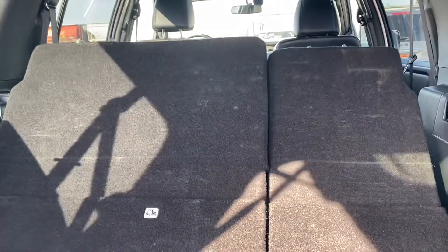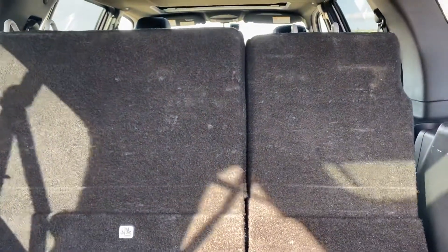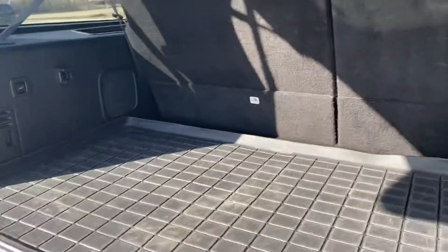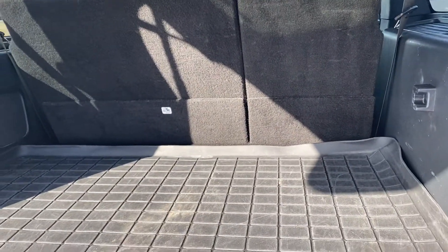If we put our seats up — they are all power — you'll see them fold here. So you still have a lot of space. You should be able to fit three hockey bags in here no problem.